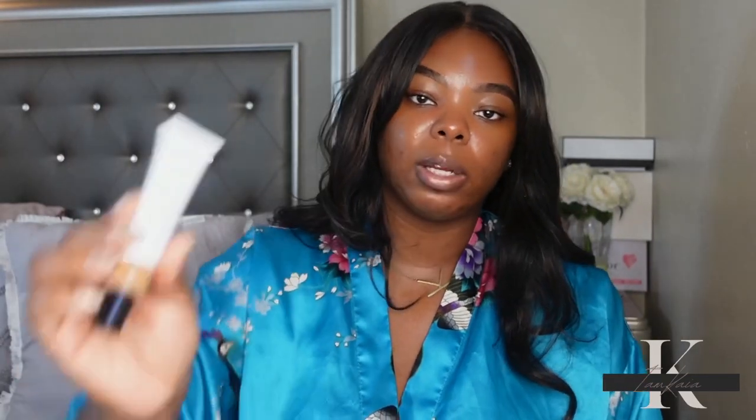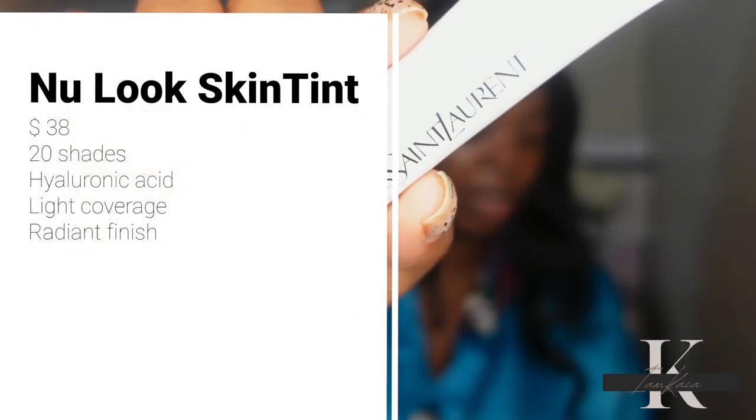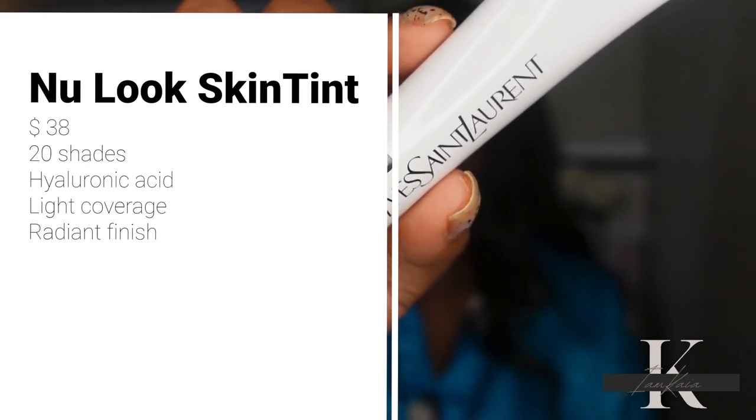The New Bare Look line came out with a skin tint, four or five different primers, and a setting spray. The products I picked up include the New Bare Look Skin Tint, which retails for $38. It's available in 20 shades, has hyaluronic acid, light coverage with a radiant finish.